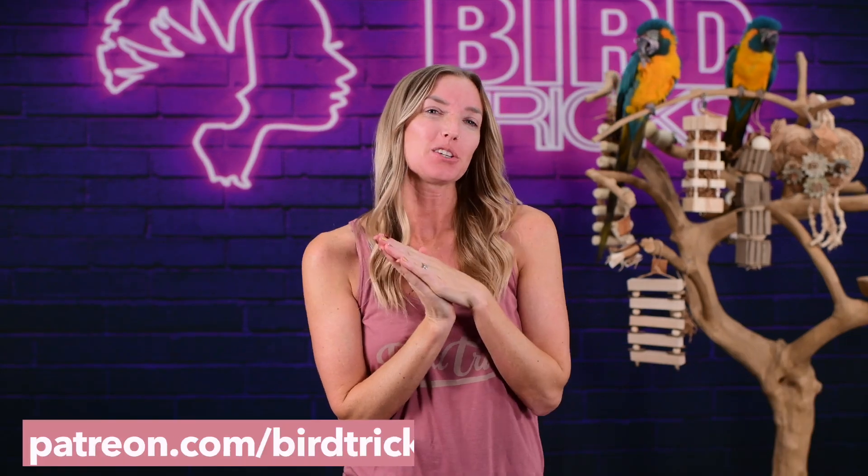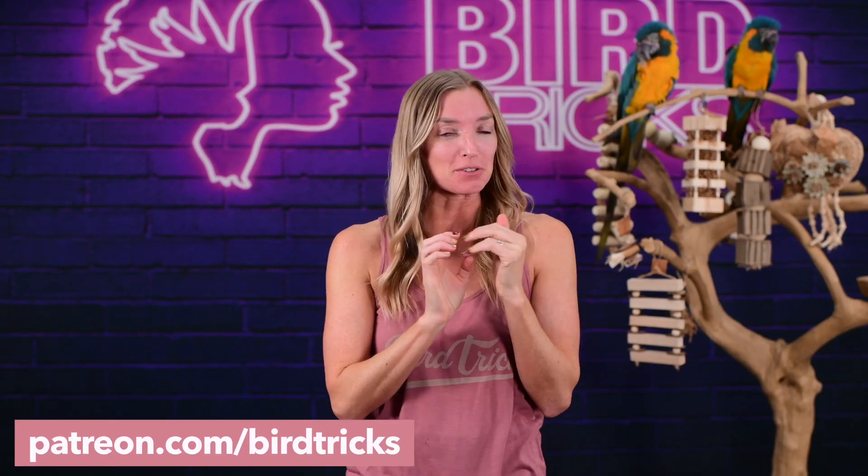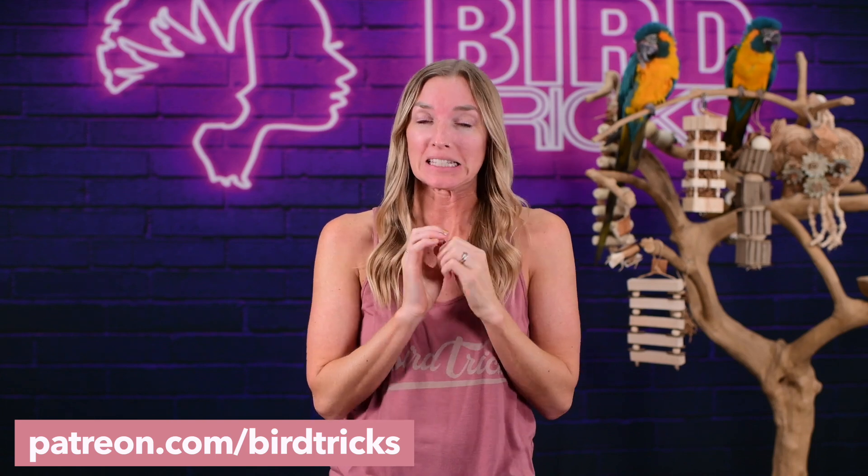If you're part of our Patreon community, you may have been a tester for this product last year when we released a limited quantity to patrons only for Christmas. It was such a hit that we've been working tirelessly to bring it to the public, AKA all of you.